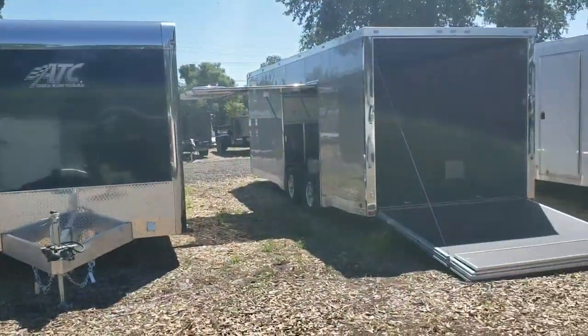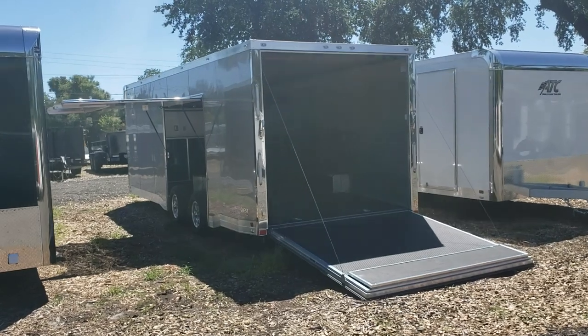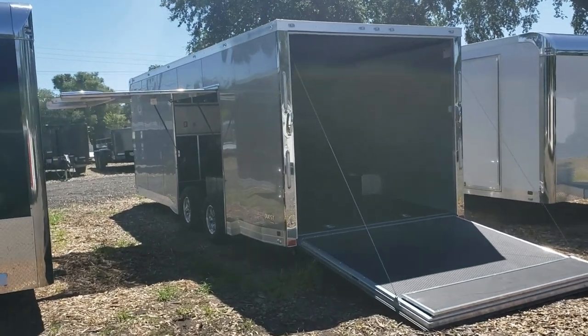Hey everybody, Trey here coming to you from Best Price Trailers. I'm here today to show you this aluminum car hauler that we just got in. This car hauler is manufactured by Aluminum Trailer Company, ATC for short.